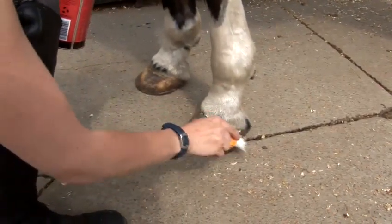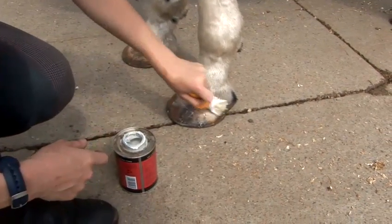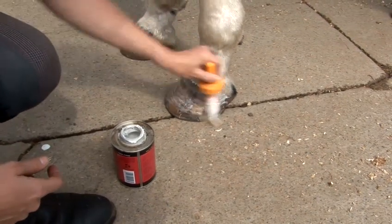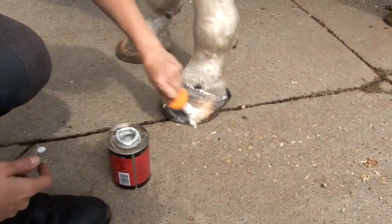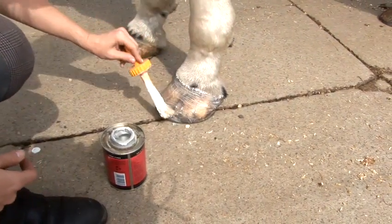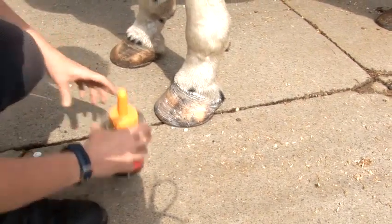Just putting this on, especially around the top — this bit here is called the coronet band and this is where the hoof grows from, so it's very important that this is conditioned. This type of foot conditioner is more like a moisturizer and goes on and then will dry clear. Other types of conditioner are black or clear, it just depends on the type of product that you get. Put on daily or every other day, it can help condition the horse's foot.